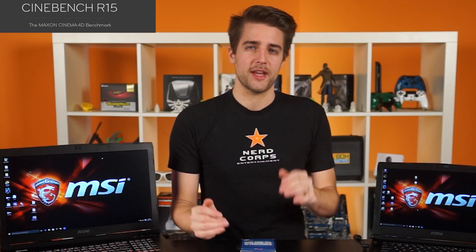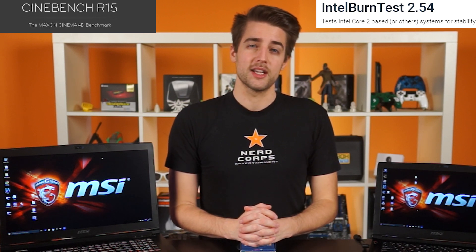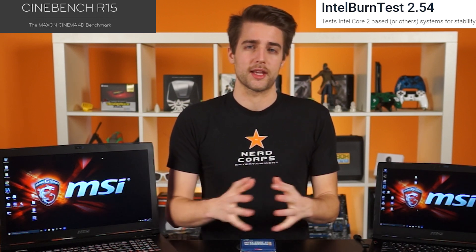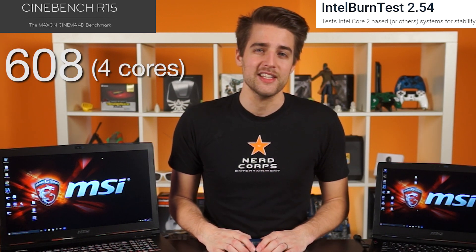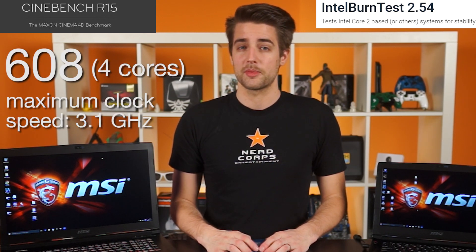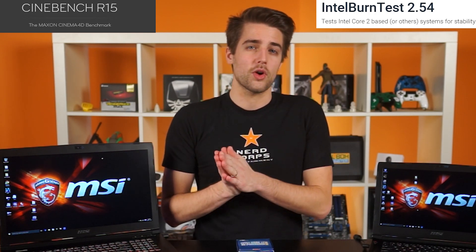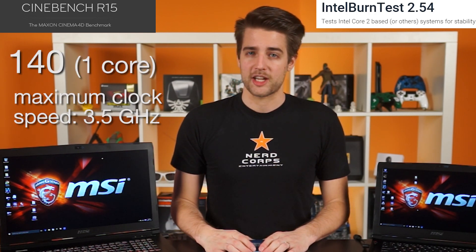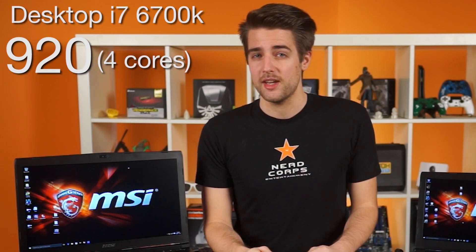On to the benchmarks. We went with Cinebench R15 to compare rendering performance and Intel Burn Test as a worst-case scenario to see if any throttling occurs. In Cinebench, we were able to hit a score of 608 across our four cores with a maximum clock speed of 3.1 gigahertz. We locked it down to a single core and got a score of 140 with a maximum clock speed of 3.5 gigahertz.